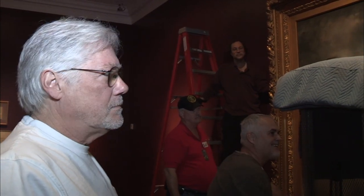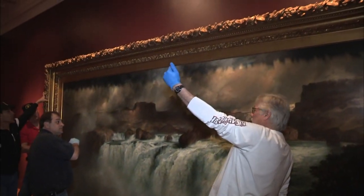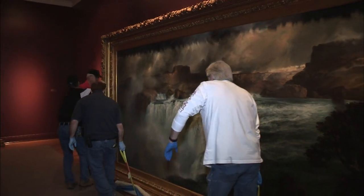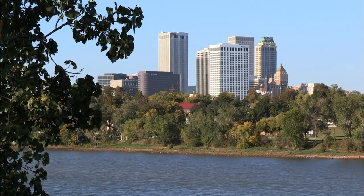We can replace any one of these workers — we just can't replace the painting. So we have one of the most impressive landscape paintings of the American West. We're going to slide it all the way to the end of the wall. A painting that is not just art, but history. And we find it here in Tulsa, Oklahoma.